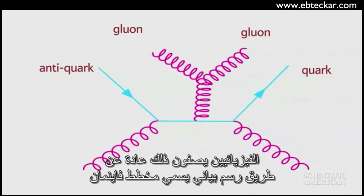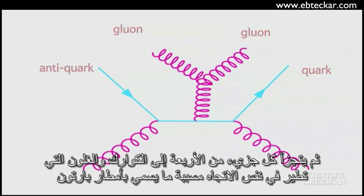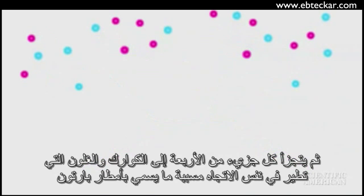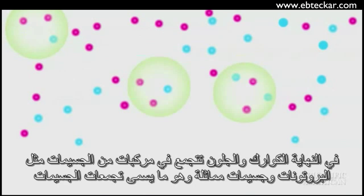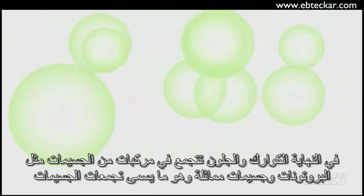Physicists traditionally describe it using a Feynman diagram. Then each of the four particles decays into other quarks and other gluons, flying in the same direction, producing what physicists call a parton shower. Finally, the quarks and gluons coagulate into composite particles, such as other protons, pions, and kaons, forming what physicists call jets of particles.